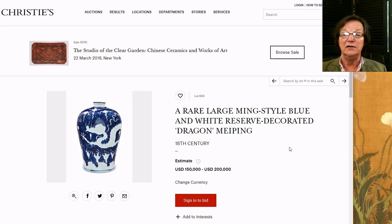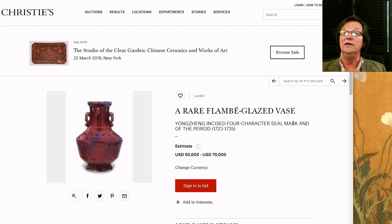It's estimated at one hundred fifty to two hundred thousand dollars. It's unusual — 18th century, probably mid-Qianlong or a little earlier — a beautiful example, though they're very hard to date precisely.